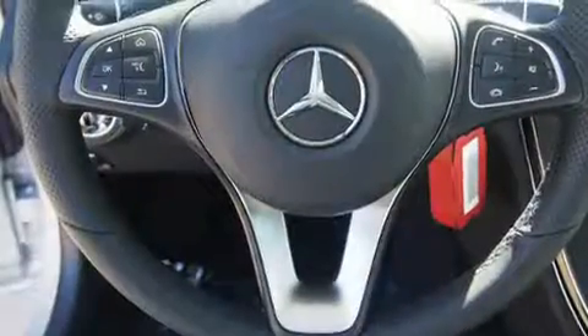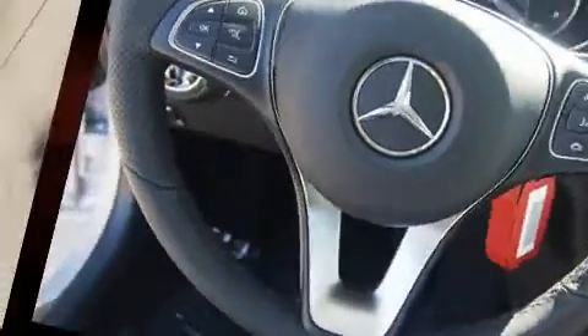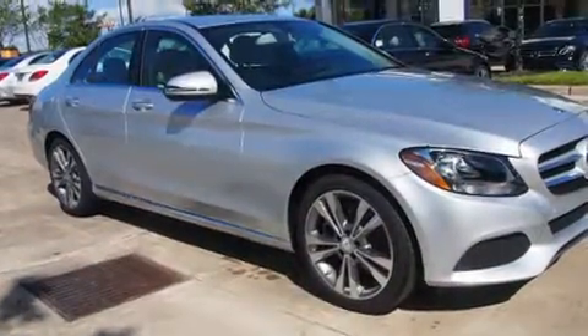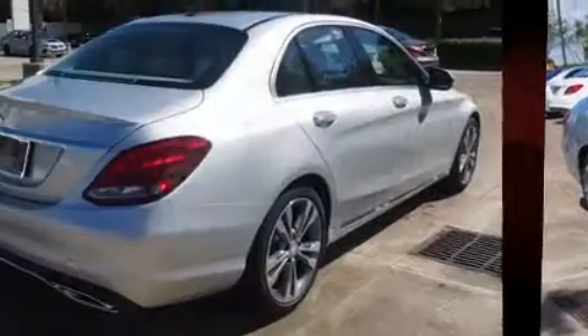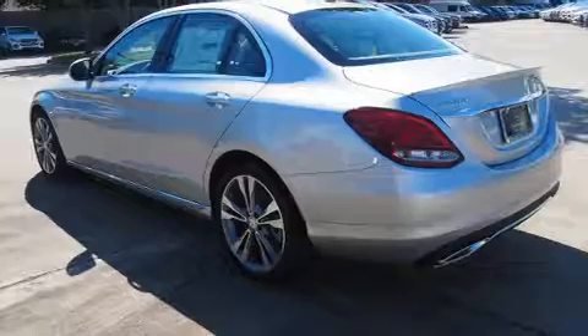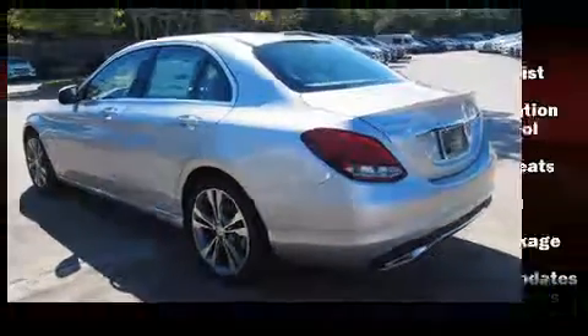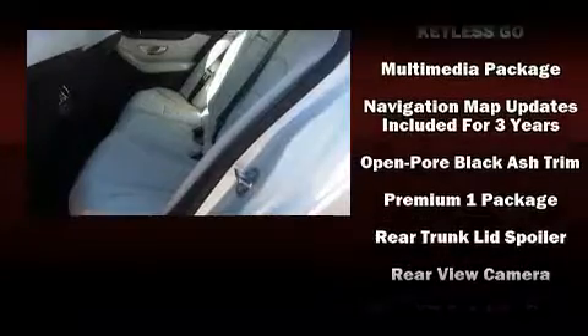Mercedes-Benz ensures the safety and security of its passengers with equipment such as dual front-impact airbags with occupant-sensing airbag, front-side impact airbags, traction control, brake assist, anti-whiplash front head restraints, a security system, an emergency communication system, and four-wheel disc brakes with ABS.